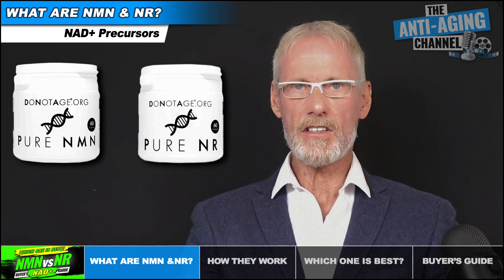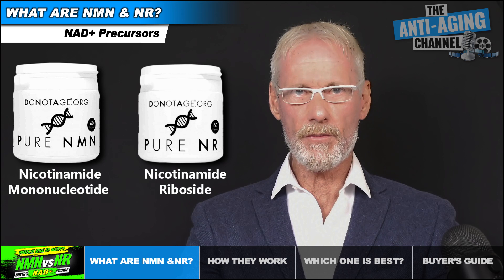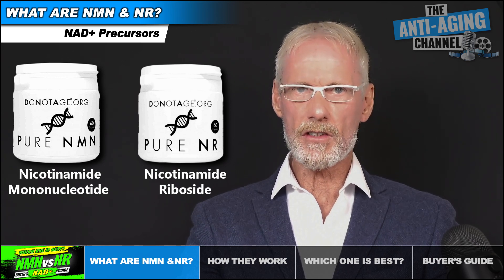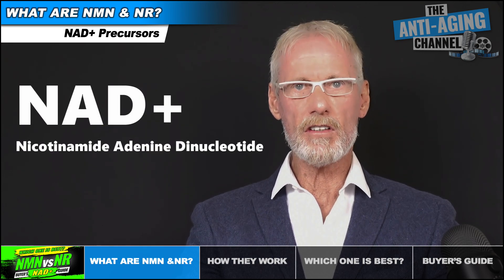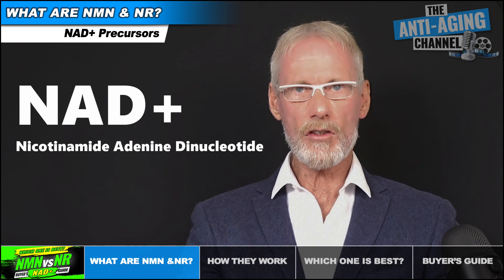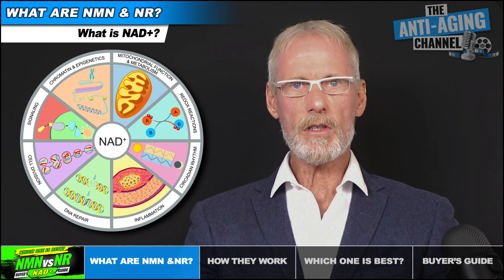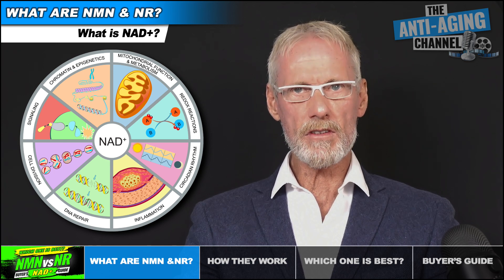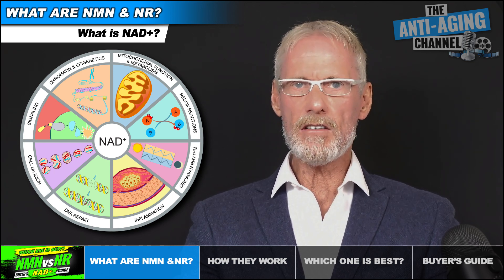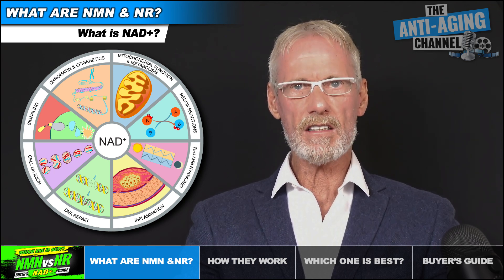NMN is an abbreviation for nicotinamide mononucleotide and NR an abbreviation for nicotinamide riboside. Both are classified as NAD precursors, which refers to the fact that after ingestion they're converted into NAD plus — nicotinamide adenine dinucleotide. NAD plus is a very important molecule. It's naturally produced by the body and is responsible for countless effects on our cells, including enabling the proper functioning of our sirtuins. NAD is required for energy production in every tissue, and it also protects and repairs our DNA and regulates the epigenome, so it's vital to maintaining good health.